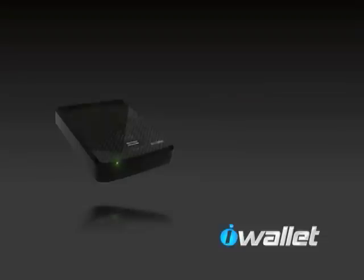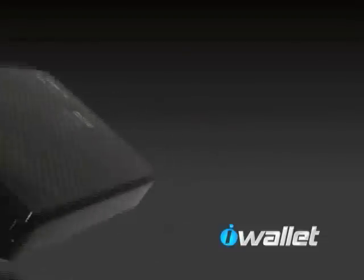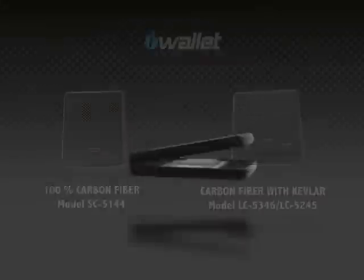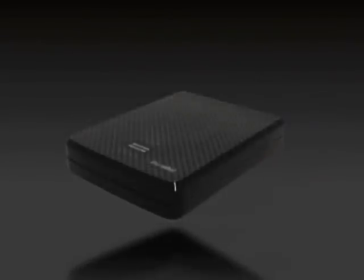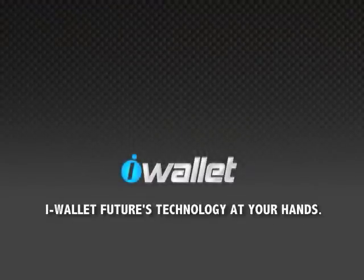This is an added benefit of the iWallet, and chances are this will not happen to you again. There are three models that are currently available: one where the iWallet case is made out of 100% carbon fiber, and two other ones made of carbon fiber with Kevlar. Other, less expensive models will be offered in the near future, made out of fiberglass. iWallet — future's technology at your hands.